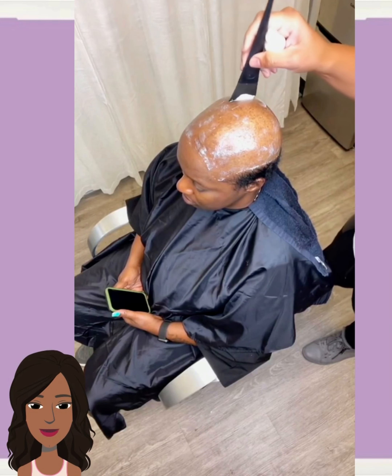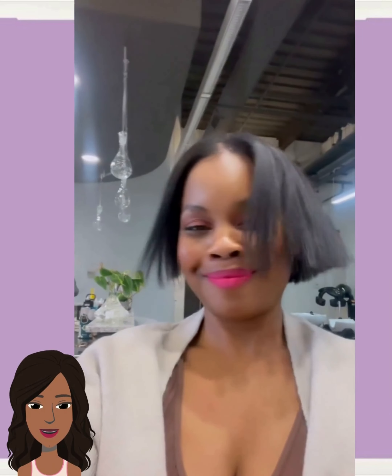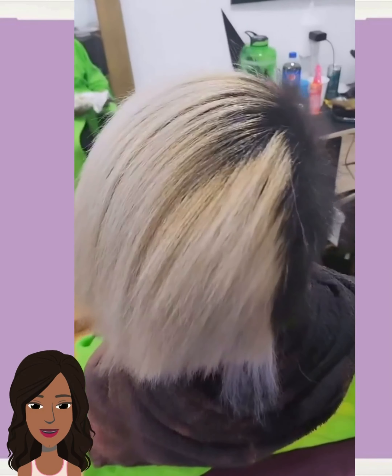And then we move into a quick weave. You guys already know I love it when a quick weave can look natural and look as if it is the person's hair. Unfortunately we didn't get to see the end result of that, but I'm sure it looked bomb.